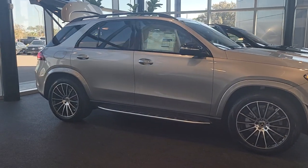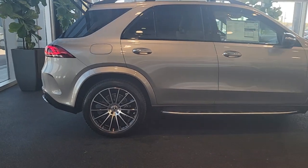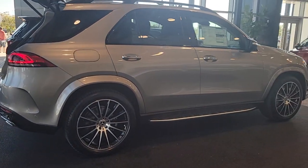Get acquainted with the 2023 Mercedes-Benz GLE. Take a closer look at this sleek, muscular GLE.